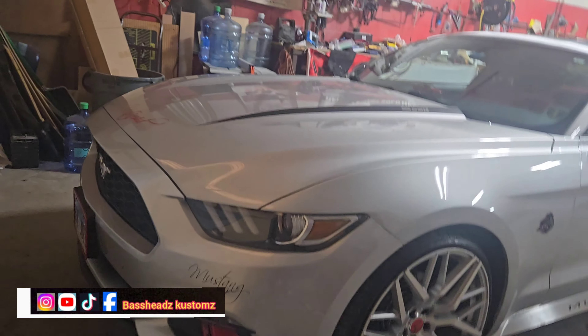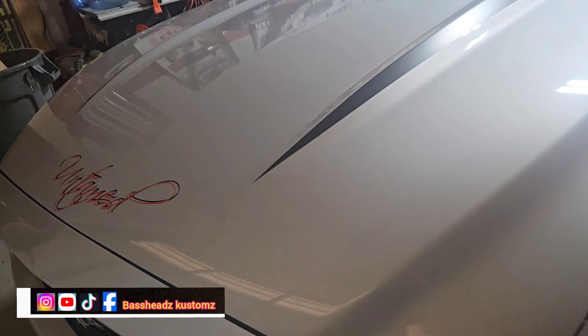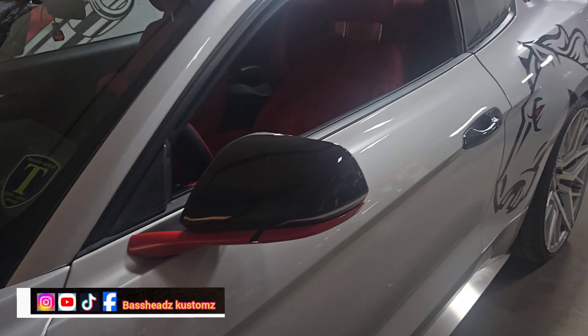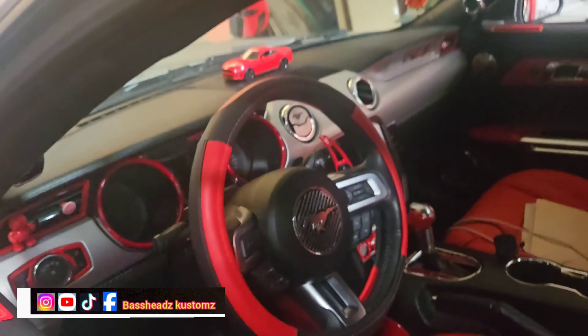She put this car together real nice, man. From front to back, everything has been touched. So today we're gonna be doing some underbody lights — we're gonna do that red daytime running light, nighttime running light, whatever you want to call that. We're gonna put that around the base. The underbody kit — we're gonna do underbody.